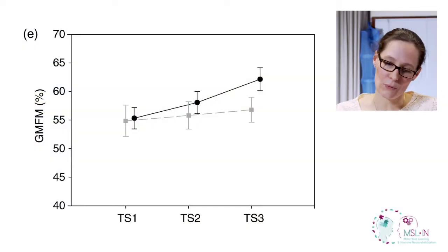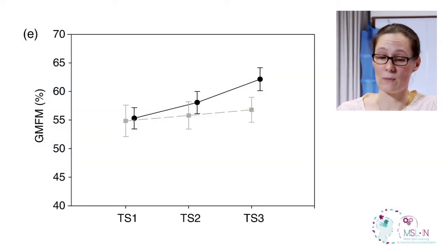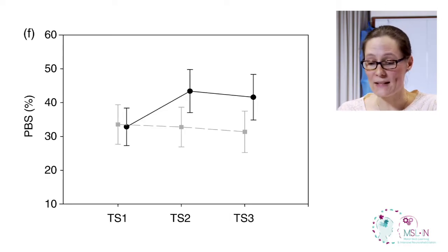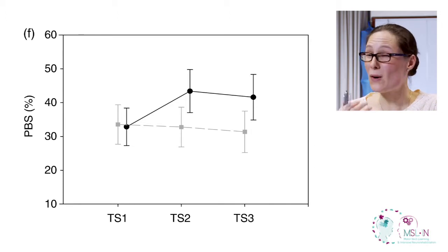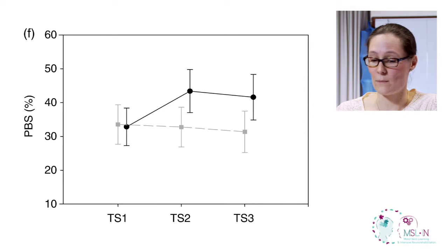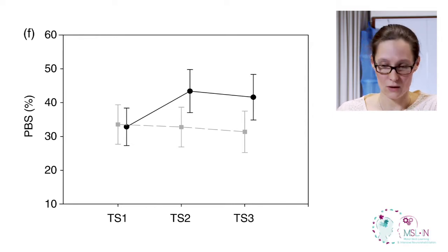Looking at the lower part of the figure, you can see the results for gross motor abilities. The first is the Gross Motor Function Measure, represented as a percentage on the left. Children are improving during the intensive intervention and continue to improve at three months, while controls are stable. On the right side, we see the Pediatric Balance Scale — there are improvements during the intervention period and these results are maintained at three months, while controls are again stable.